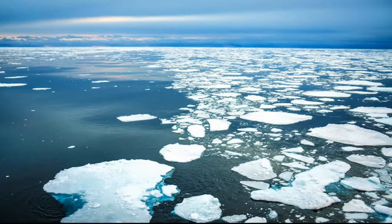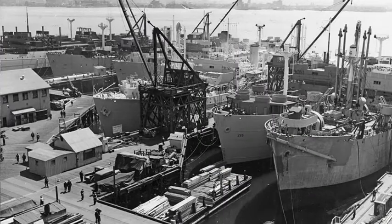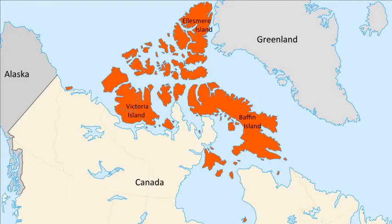The schooner-rigged St. Roche was commissioned by the RCMP to operate in one of the world's harshest environments. It was built at Burrard Dry Dock Company in North Vancouver and was launched in May 1928. The St. Roche was a sturdy ship — 104 feet in length, 27-foot beam, and a rounded hull which allowed the St. Roche to overcome the crushing pressure of ice. She was built to patrol the Canadian Arctic, supply the RCMP detachments along the coast, and in fact serve as a floating detachment.